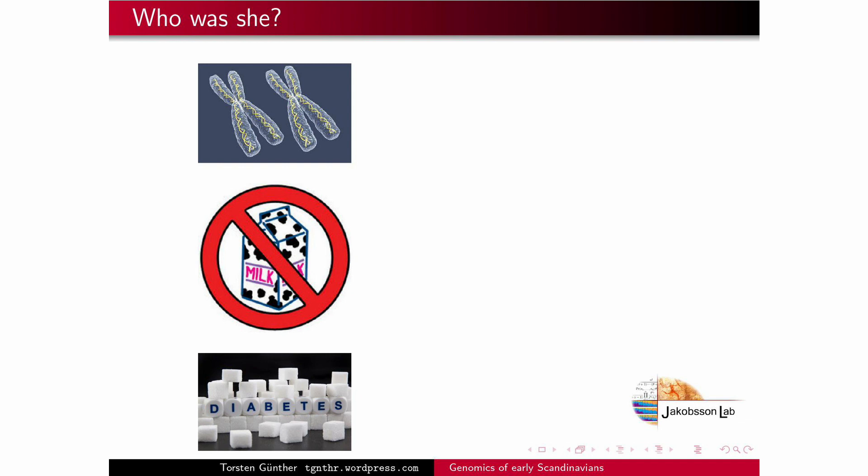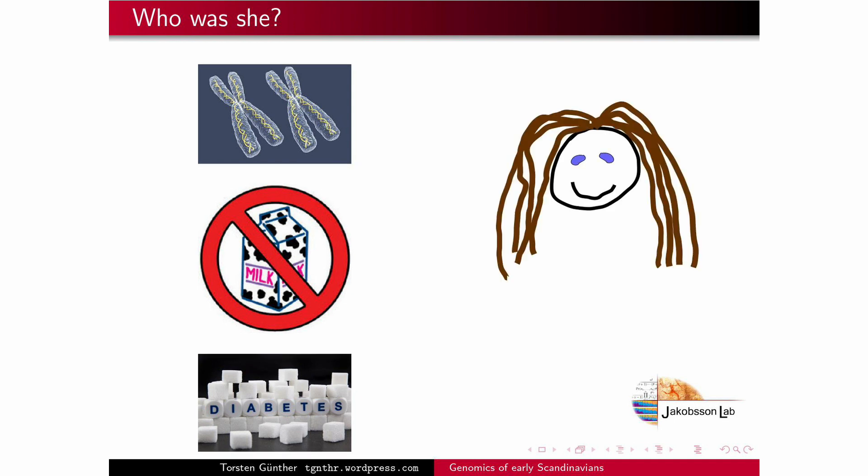We were also able to reconstruct a bit what she looked like. For example, we know that she probably had a quite light skin color, blue eyes and brown hair.